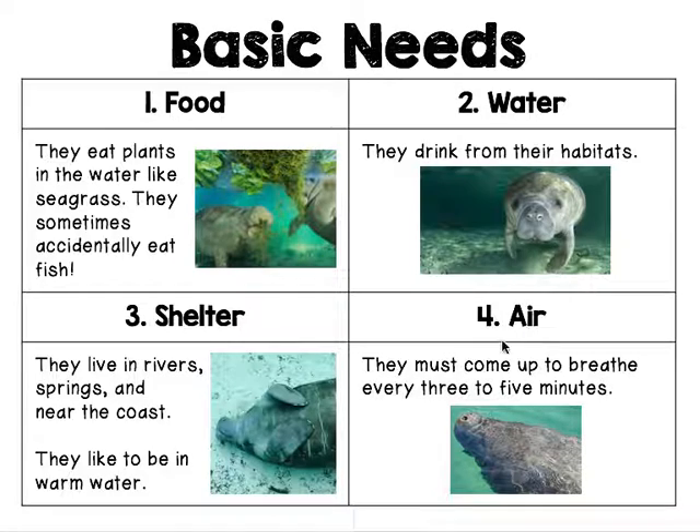Number four, air. They must come up to breathe every three to five minutes. So they're not like fish who can just stay in the water and get air from the water. They have to come up to the surface and breathe in air like this one's doing. And this is how they're drinking.